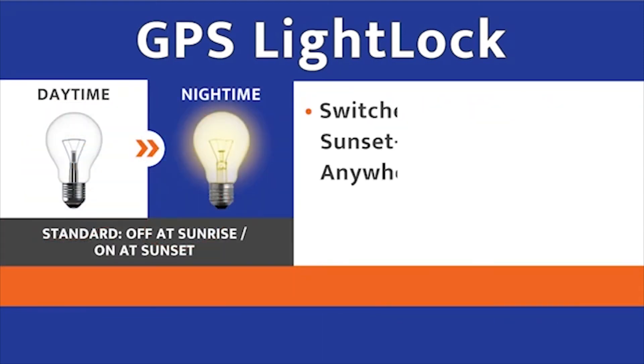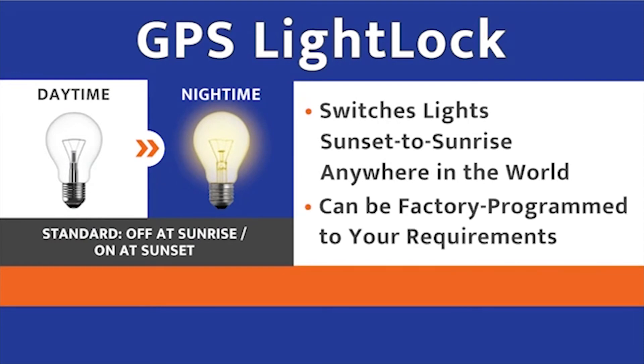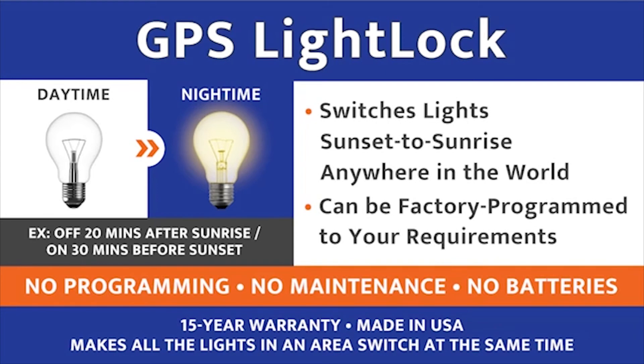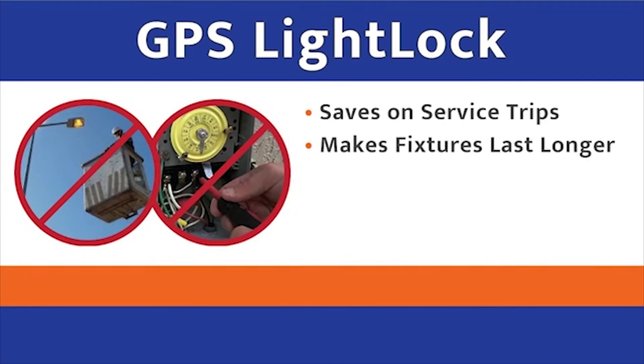It switches lights sunset to sunrise anywhere in the world, or can be factory-programmed to your requirements. There's no programming, no maintenance, it doesn't need batteries, it comes with a 15-year warranty, and it makes all the lights in an area switch at the same time, so residents stop complaining about lights all switching at different times.